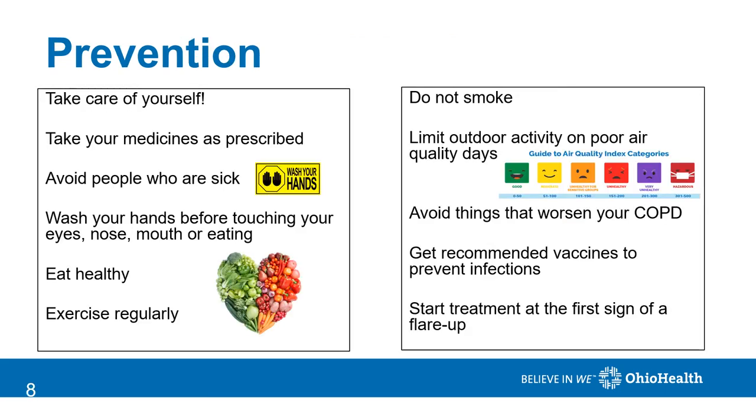There are a number of things you can do to prevent flare-ups. It's important that you take your medicines as prescribed. Try to avoid people who are sick and always wash your hands before you touch your eyes, nose, or mouth or before eating. Try to eat healthy and exercise regularly. Do not smoke and do not breathe other people's smoke. Monitor the air quality index — if levels are above 100, plan indoor activities rather than spending time outdoors. Avoid things that worsen your COPD and get the recommended vaccines to prevent infections.